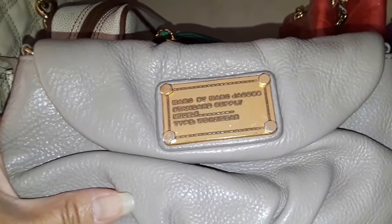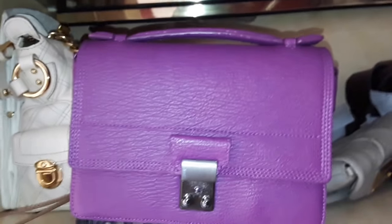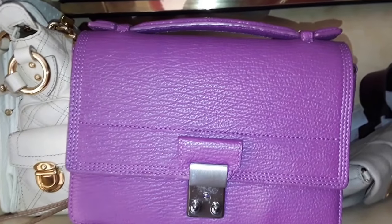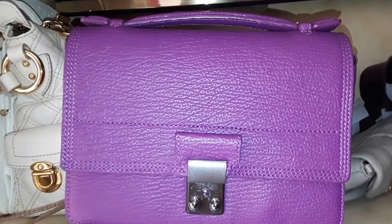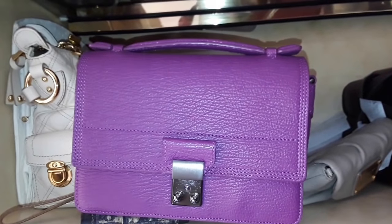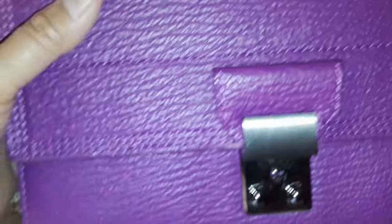I just gave away three Marc Jacobs handbags recently. This is the Standard Supply crossbody — it's very squishy. And this is my only Phillip Lim — it's very, very heavy. This is a crossbody bag, the mini Pashley. It's absolutely new — I just wore it one time and got a shoulder ache after 30 minutes. I'm trying to sell this. It's a mini Pashley in fuchsia with gunmetal hardware, straps tucked inside.